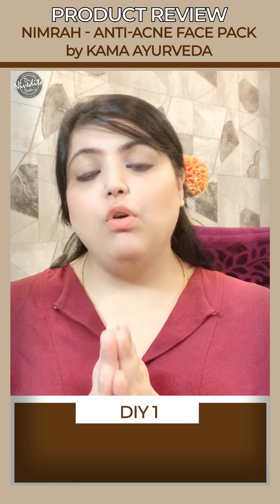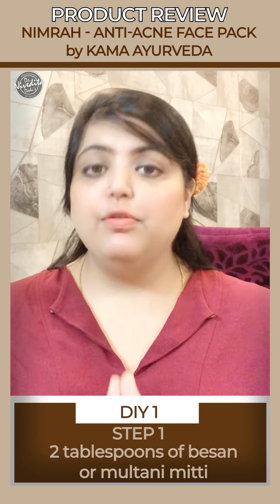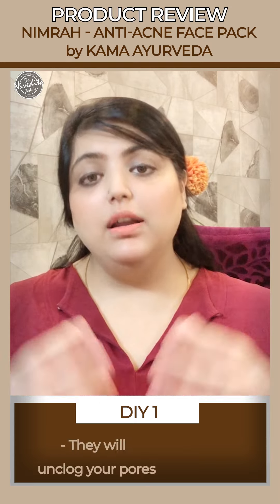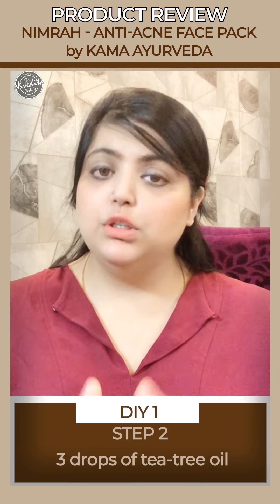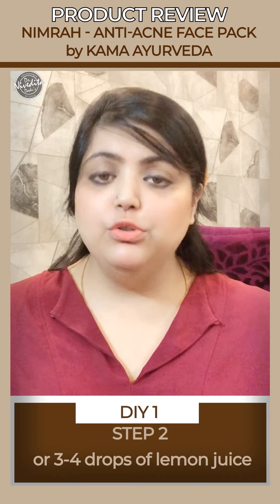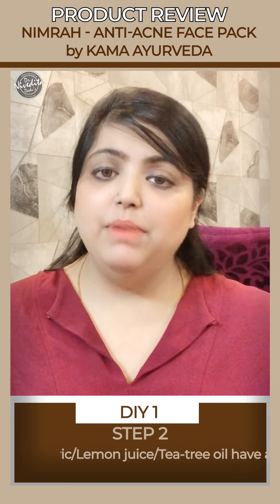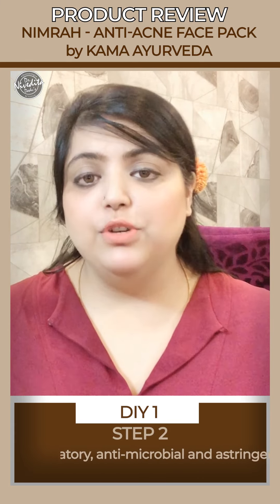Here's the age-old Indian version: you will need two tablespoons of besan or multani mitti — both have amazing oil-absorbing properties and will unclog your pores. To this, add three drops of tea tree oil. If you don't have tea tree oil, you can add three to four drops of lemon juice or a pinch of turmeric. All three — turmeric, lemon juice, and tea tree oil — have amazing antibacterial, anti-inflammatory, antimicrobial, and astringent properties.